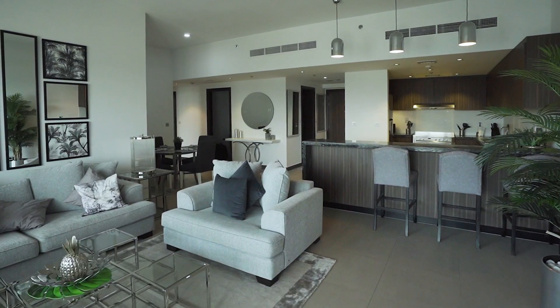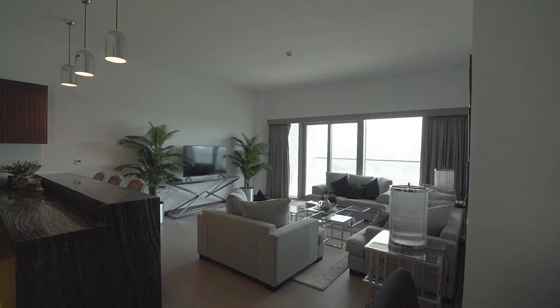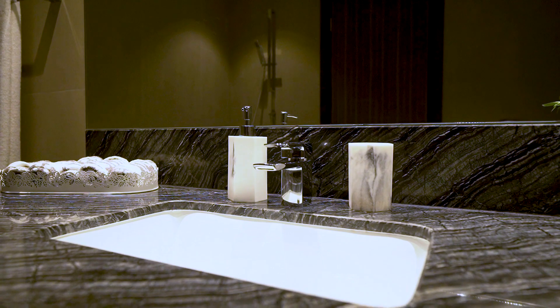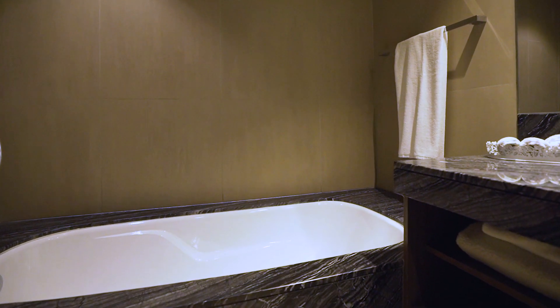The apartment is tiled throughout and features stunning furniture, fully fitted out with a large balcony terrace, ensuite bathrooms, and large double bedrooms.